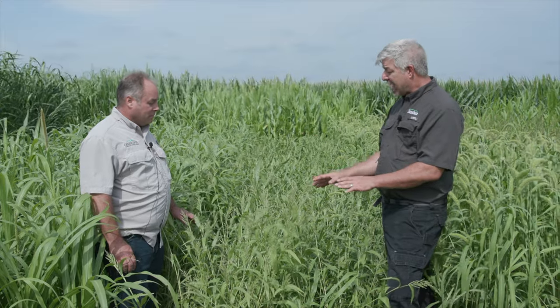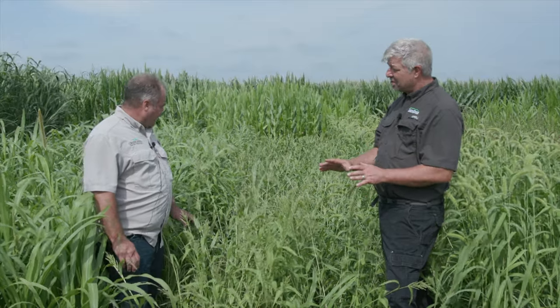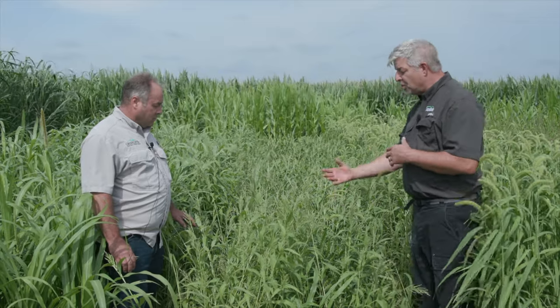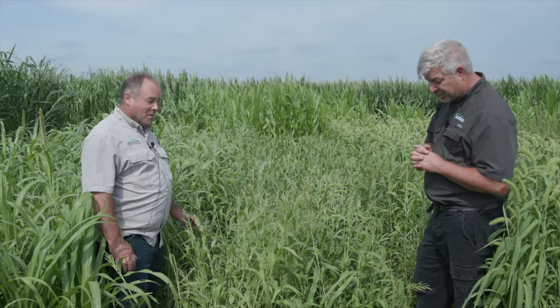Brown top millet is a little bit different than some of the other millets. It's used more widely in the south, but we've seen really good success with it as we move it north as well. It's got some unique characteristics that set it apart from the other millets and give each one of these a niche of where you'd use it. Tell us where you like using brown top millet, Dale. Everywhere.